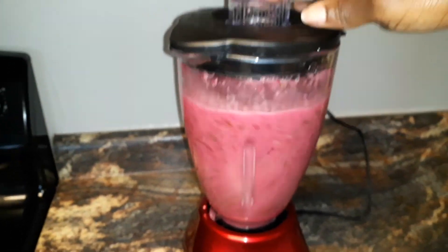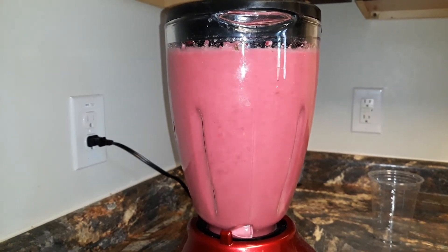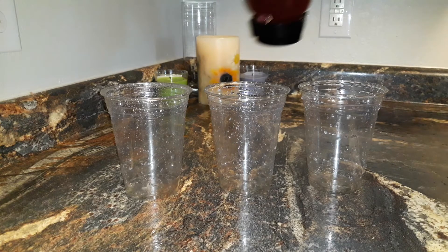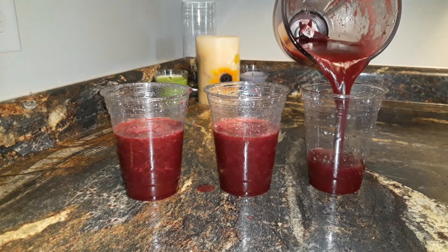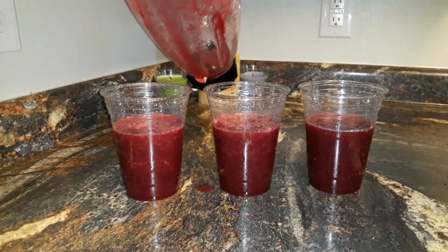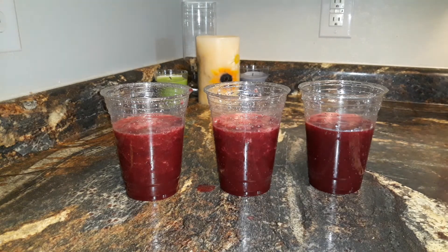And then we're ready to blend. Look how beautiful and red and healthy this is — no lumps, no chunks. As I keep saying, you do not need a fancy juicer. All you need is a blender with a blade and let it run for about a minute. Look how pretty, look how juicy, and more importantly, look how healthy.